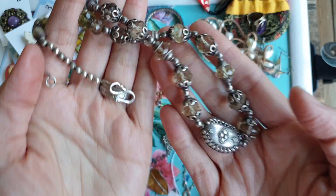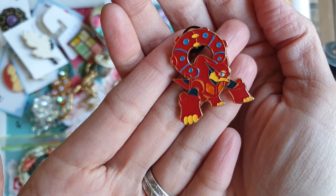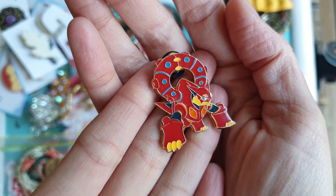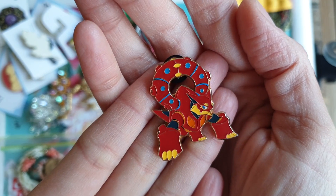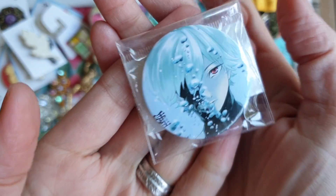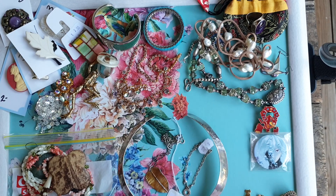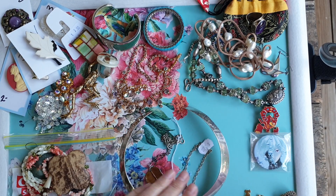There are a couple more little bits before I get to the two very interesting pieces. I got a cute little Pokémon pin for my son and a little anime pin for my other son — both 50 cents each. One of my boys is into Pokémon and one is into anime, so if anyone finds Pokémon or anime stuff, send me a message because my boys love it.